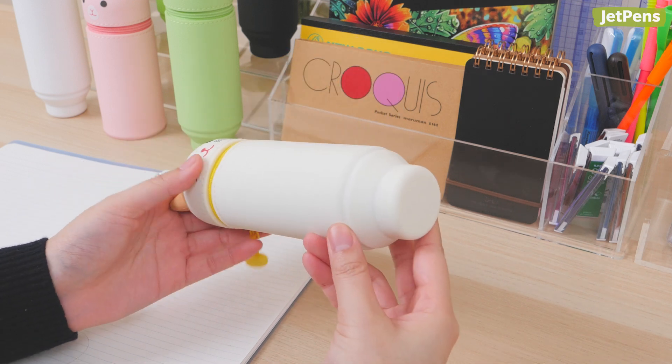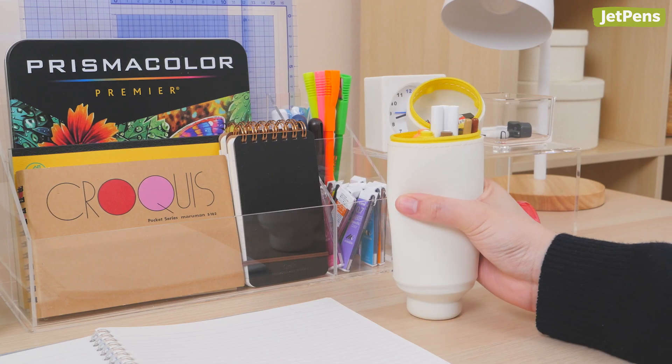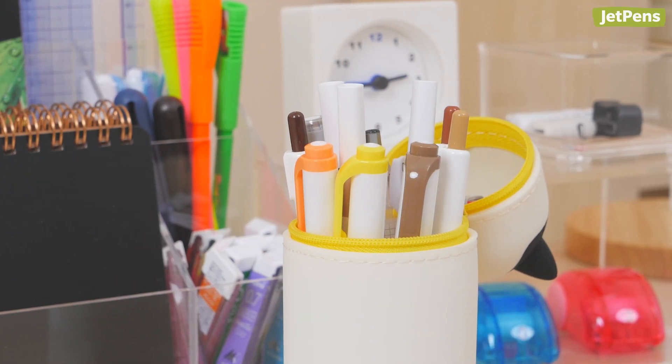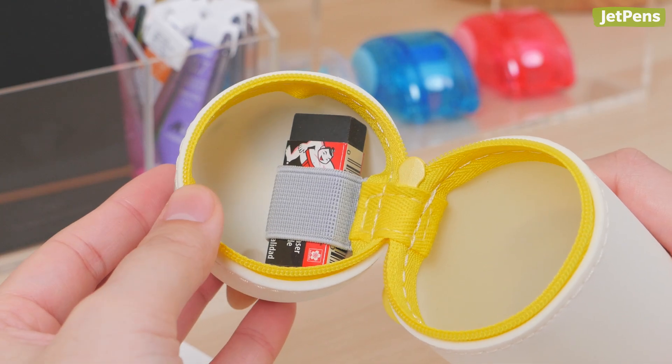Punilabo Stand Pen Cases are super practical thanks to their telescoping design. Pop in the bottom of the pen case, and ta-da! The contents of the case get lifted up, so all of your pens are easy to reach. There's even a loop at the top of the case for an eraser!